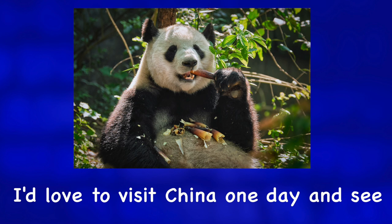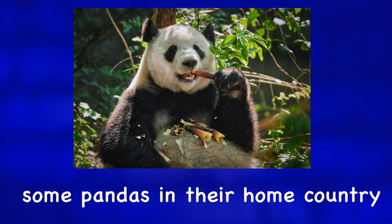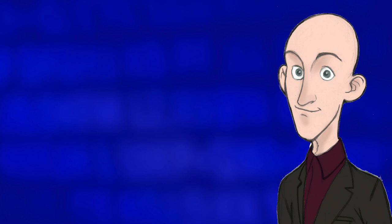I'd love to visit China one day and see some pandas in their home country. For more photo descriptions check out one of these videos.